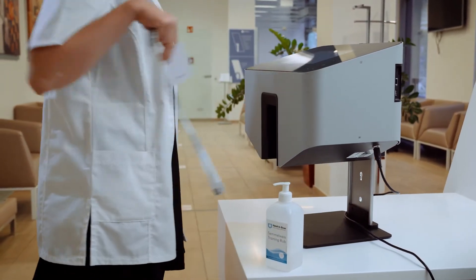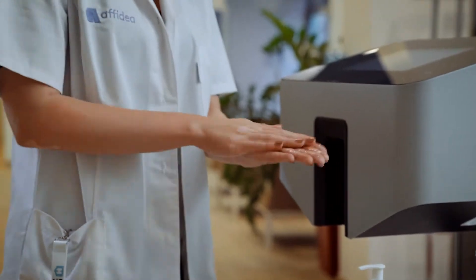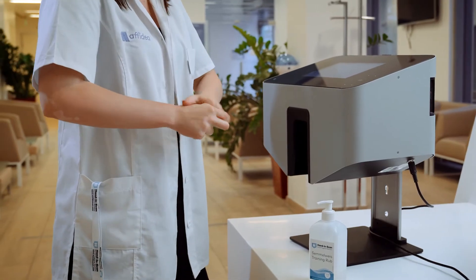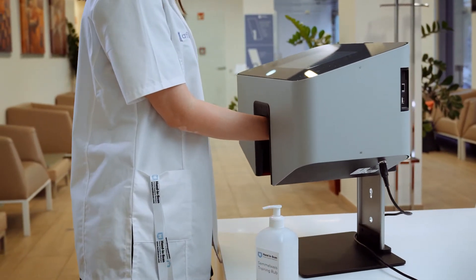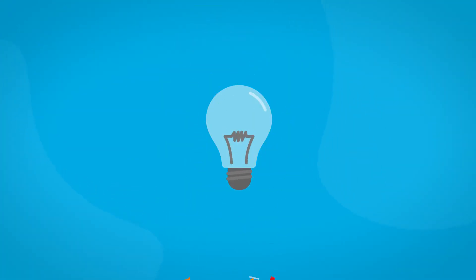Hand-in-scan's hand disinfection scanner aims to objectively measure and improve hand hygiene practices applied by hospital staff. Their goal is to teach users the proper technique for disinfection. However, acquiring the right skill takes weeks of regular practice on their AI-enhanced scanner, which can get very cumbersome. But what is the point of a medical tech innovation if it is not used in the right way?